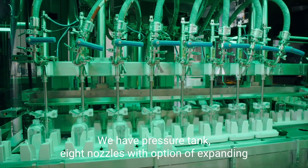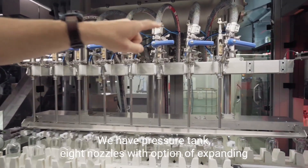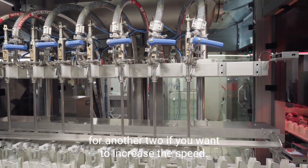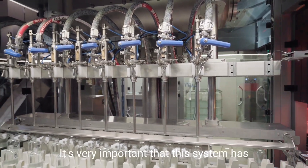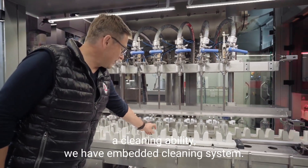We have a pressure tank and eight nozzles with the option of expanding for another two if you want to increase the speed. It's very important that this system has a cleaning ability.